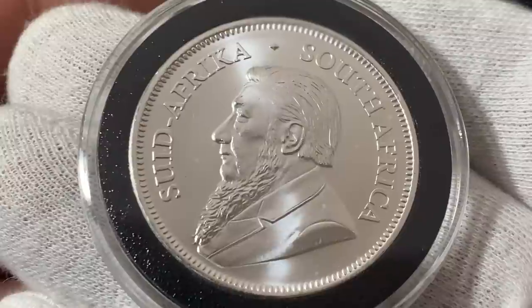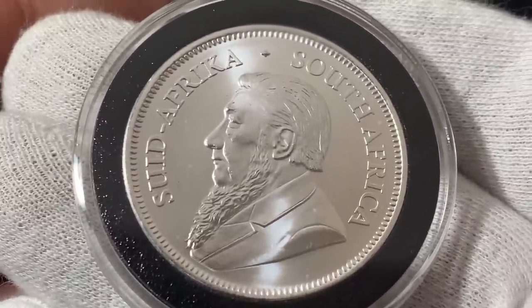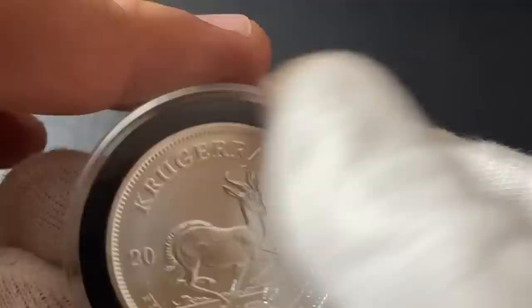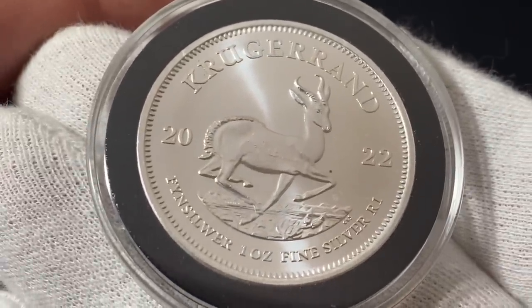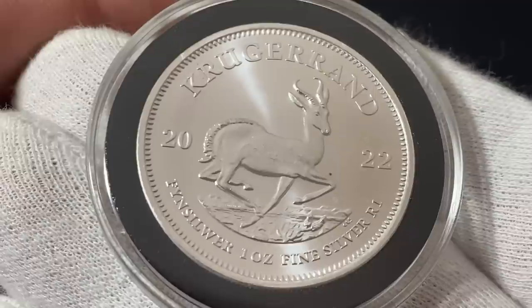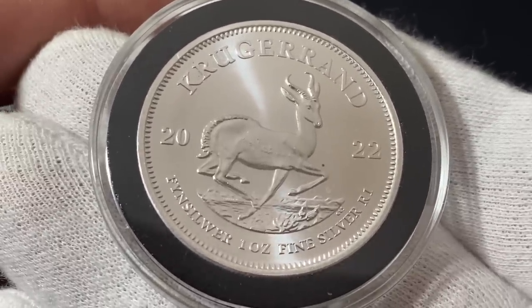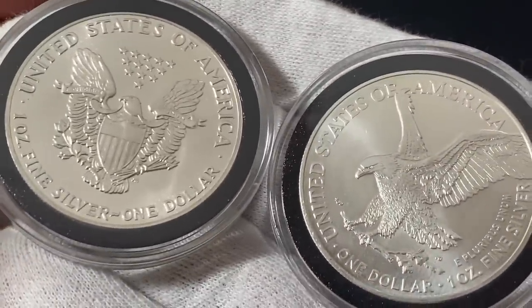When it comes to Krugerrands, the price is usually lower than all of the other silver bullion coins, especially when they're on sale. So if you're just stacking for weight and want to get as much silver as you possibly can, this is how you do it with silver coins. They're almost like a glorified silver round, but they're very recognizable.